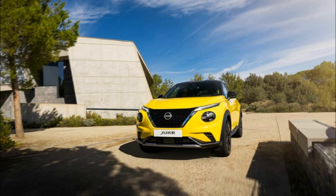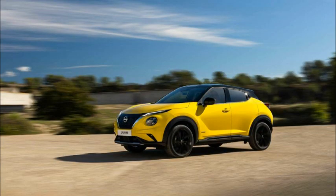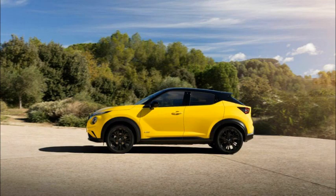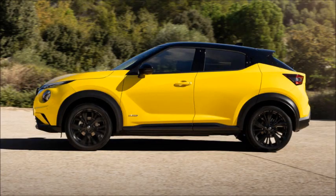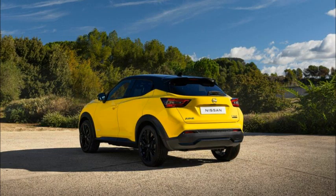Nissan updated the Juke for 2024 in a quest to regain its shine in the crowded small SUV segment. While the exterior remains largely unchanged, the interior has been overhauled with a larger infotainment display alongside improved fit and finish. Other highlights include the new N-Sport flagship trim and the reintroduction of a yellow color option.